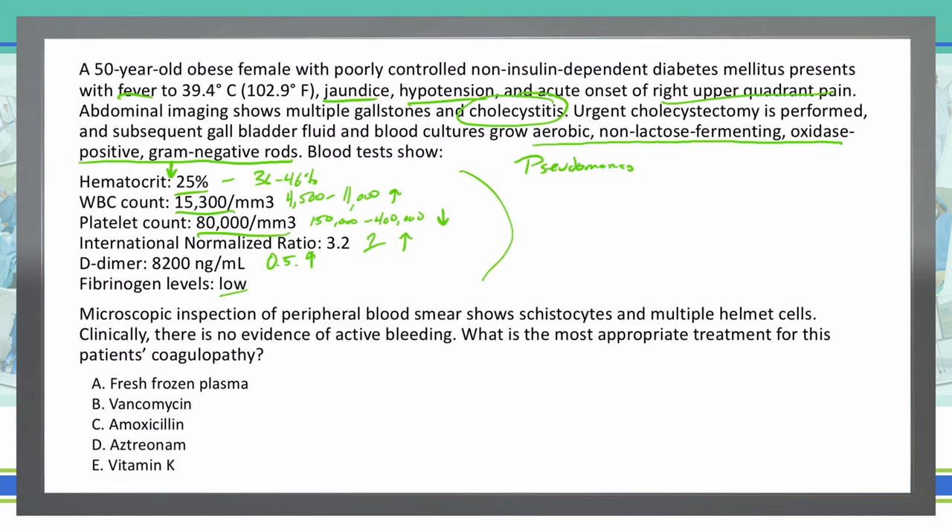We are dealing with what appears to be DIC, given our elevated D-dimer and low platelets. We also have sepsis due to Pseudomonas — that is something important to remember. We don't see any signs of active bleeding, so with no active bleeding and bacterial growth of Pseudomonas, we want to treat the Pseudomonas first and foremost because that's the underlying condition causing the DIC.